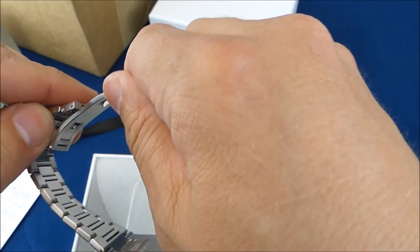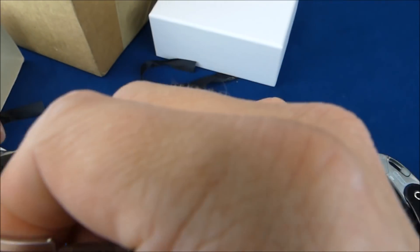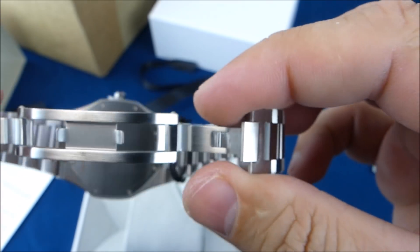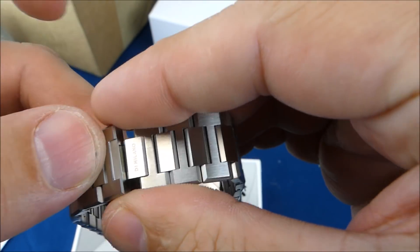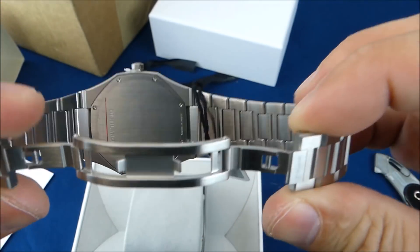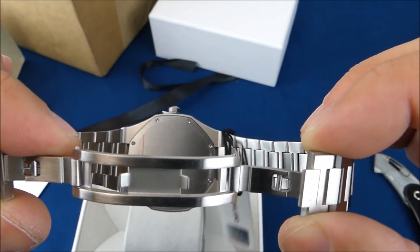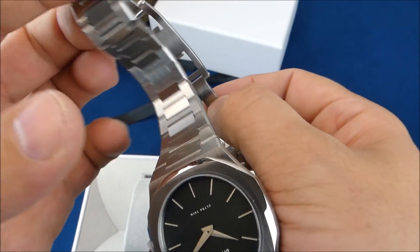It does have — I was going to say it's got a fold-over clasp. I was looking for push buttons but it does have a double fold-over clasp, and it's not a cheap stamped steel one — you know, one of those really lightweight ones. I kind of like that.